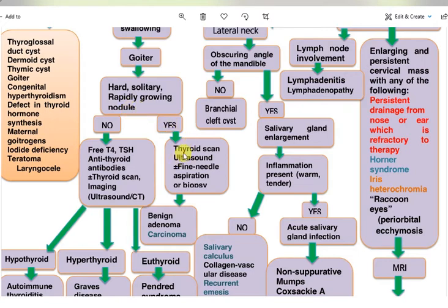If yes — hard, solitary, and rapidly growing — the patient needs a thyroid scan, ultrasound, with or without fine needle aspiration or biopsy. This may be a benign adenoma or carcinoma.